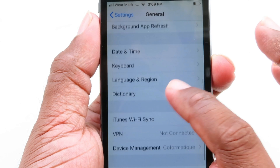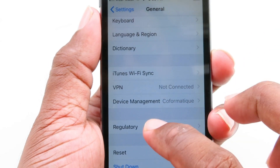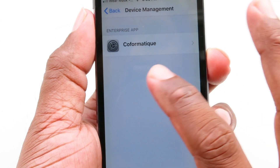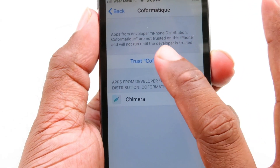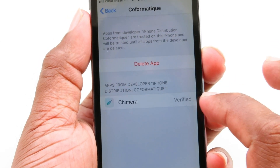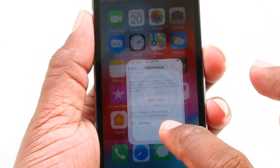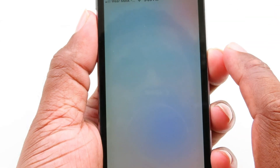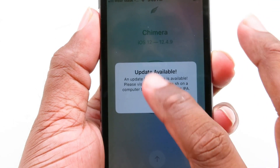From here, scroll down and find Device Management — click on that. Now click Trust, and trust it again on the next prompt. Now you can use Chimera without any warning messages.